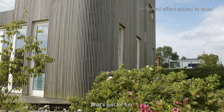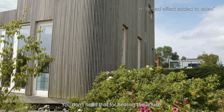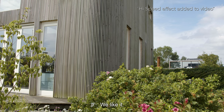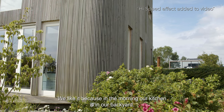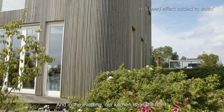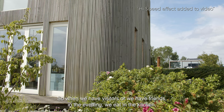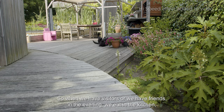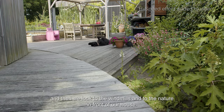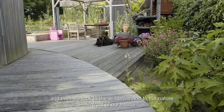It's just for fun. You don't need a rotating house for solar panels, and you don't need it for heating. Just for fun — we like it. In the morning our kitchen faces the backyard, and in the evening our kitchen is on the front. So when we have visitors or friends in the evening, we eat in the kitchen and look at the windmills and the nature in front of our house.